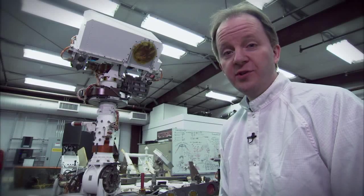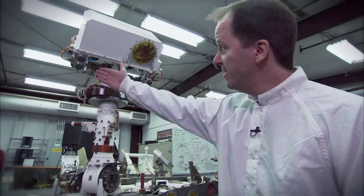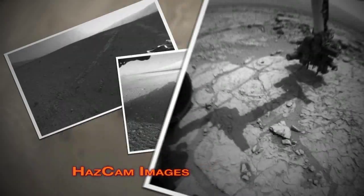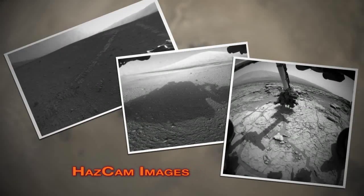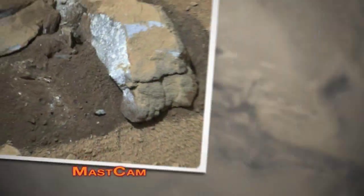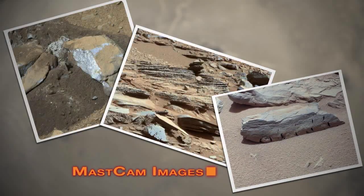Many of the black and white images that come back from the rover are from the engineering cameras, such as the HAZCAMs or the NAVCAMs shown here. The reason that they're black and white, or grayscale as we call it, is because that's all the rover really needs in order to detect rocks and other obstacles. Other cameras are color, such as the MASTCAM imager, and the reason that they're color is because the scientists use the color information to learn about the soil and the rocks.